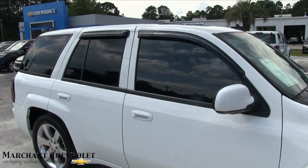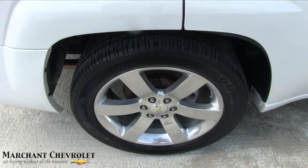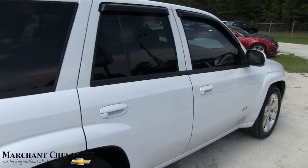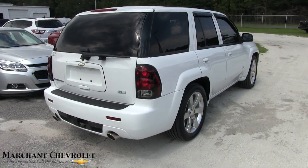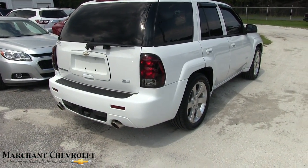Back tires look good — it is rear-wheel drive. Plenty of tread on those, again brand new tires. Beautiful wheels, no curb marks on the back wheels. Let's look at the back of the Trailblazer SS — very sporty. Your front and back bumpers kind of extend down a little bit lower than traditional bumpers, giving it a more aggressive look.